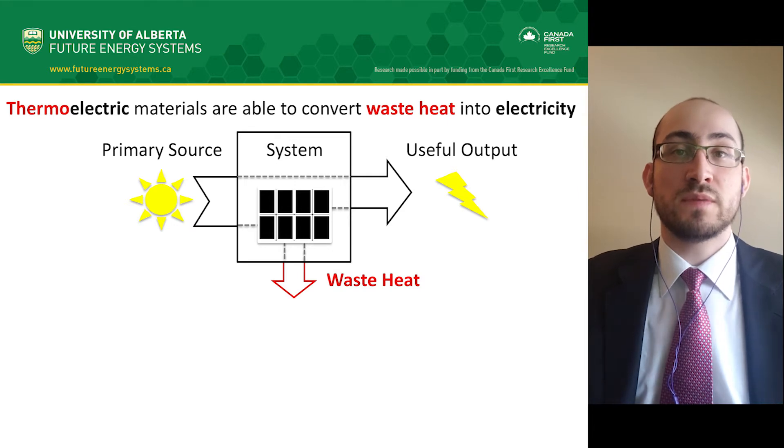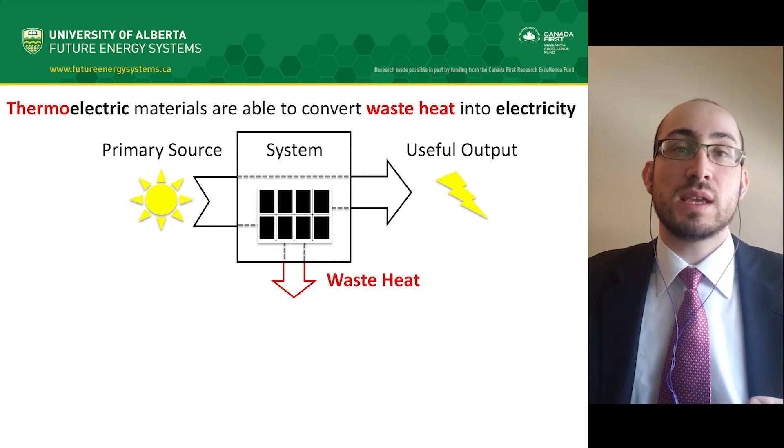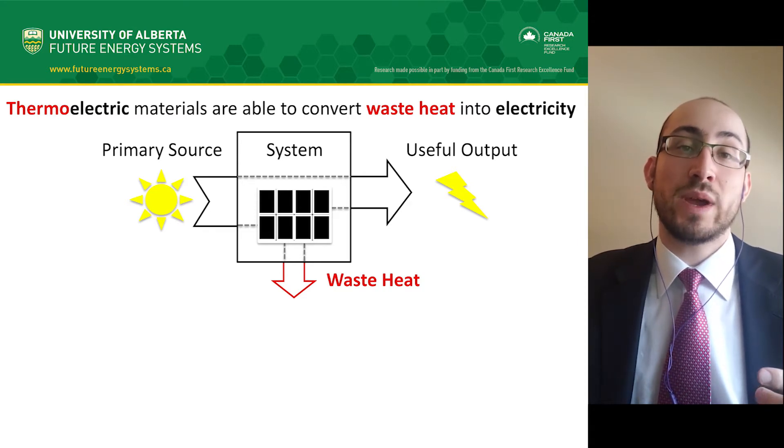Part of my research involves searching for materials to be used in sustainable energy applications. In this video, I will focus on a particular class of materials that convert waste heat into electricity, called thermoelectrics.